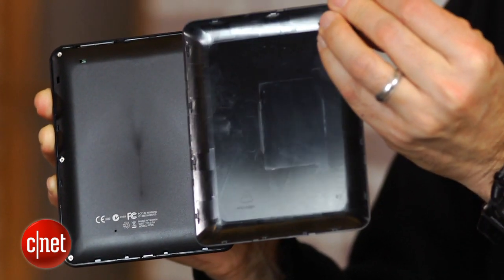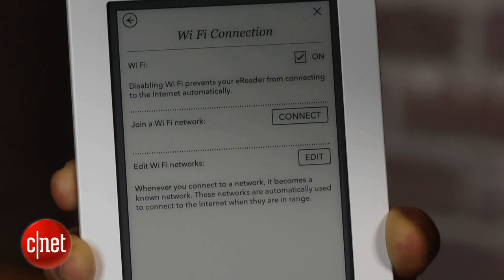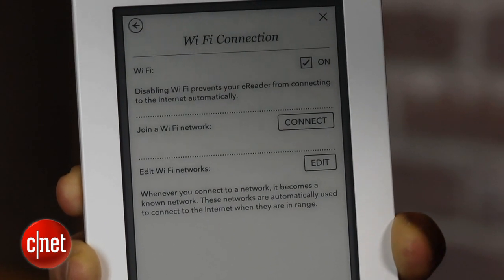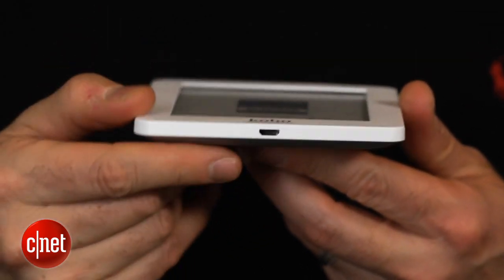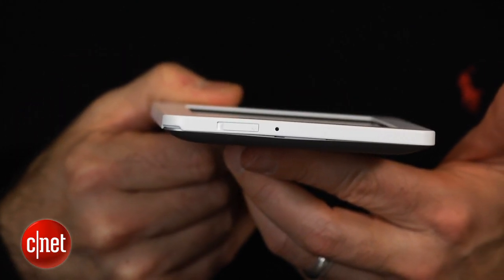A couple other small things worth mentioning: this does come with two gigabytes of built-in memory. Some of that's used up for the operating system, but it does store around 1,000 books. And it does get about a month of battery life if you turn the Wi-Fi off. This is a Wi-Fi only e-reader, and there is no expansion slot for more memory.